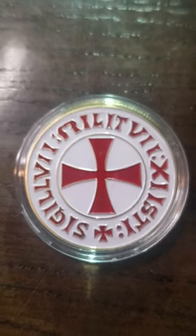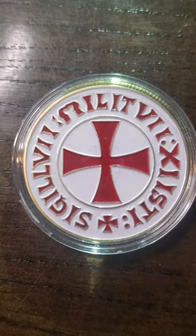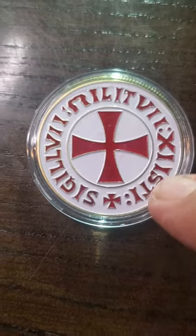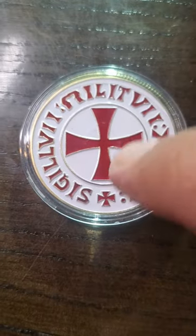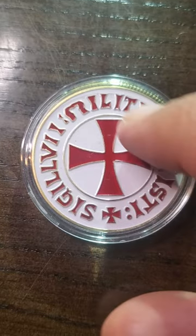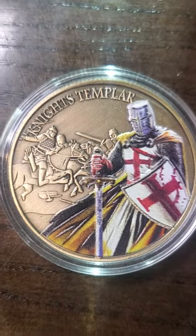Hello my YouTube peeps out there. What do you think about this beautiful coin? It's been painted on the front and the back. I'm guessing this is Celtic — I'm not exactly sure, but I still think the back's pretty nice looking. And then the front — look at that bad boy.